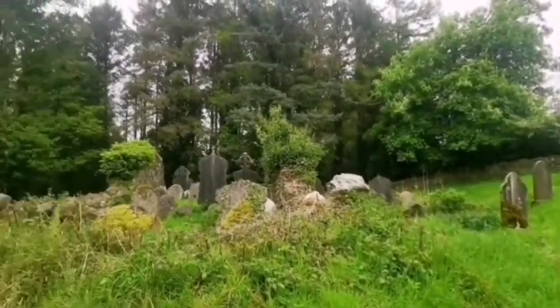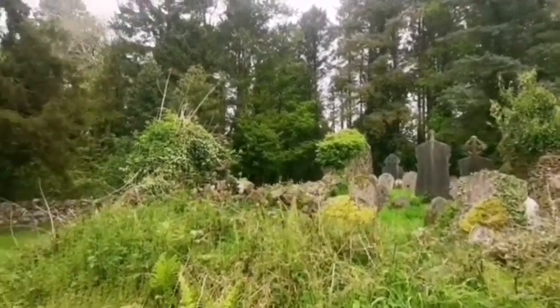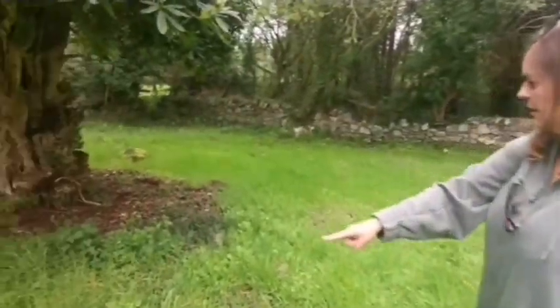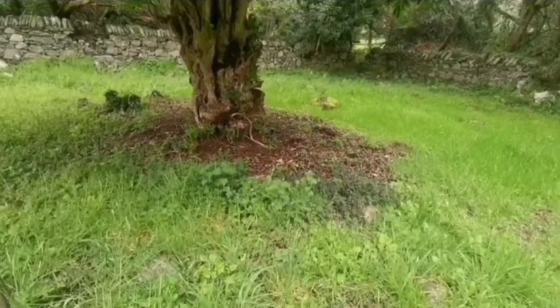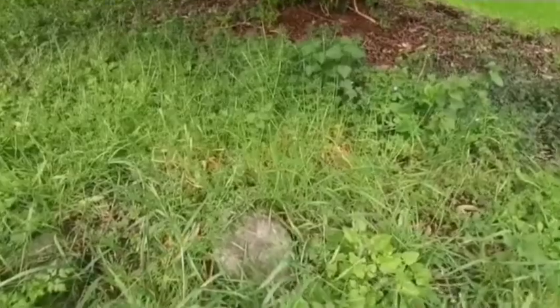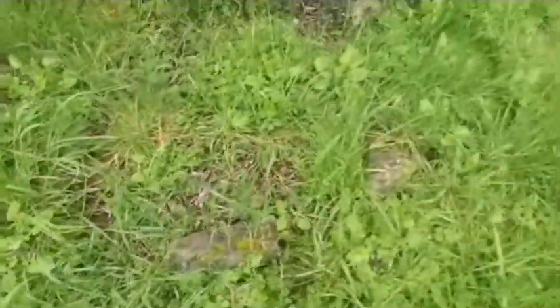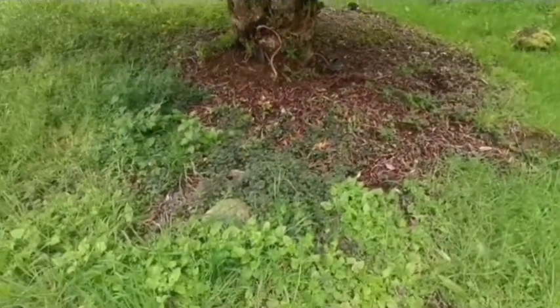There's stones going right around that. You can hear the cock-a-doodle-doo in the background — must be a house nearby. See the ring of stones as well? There's a tree here, guys, and all around the tree the stones are going around in a ring. I wonder, is it a fairy fort ring?